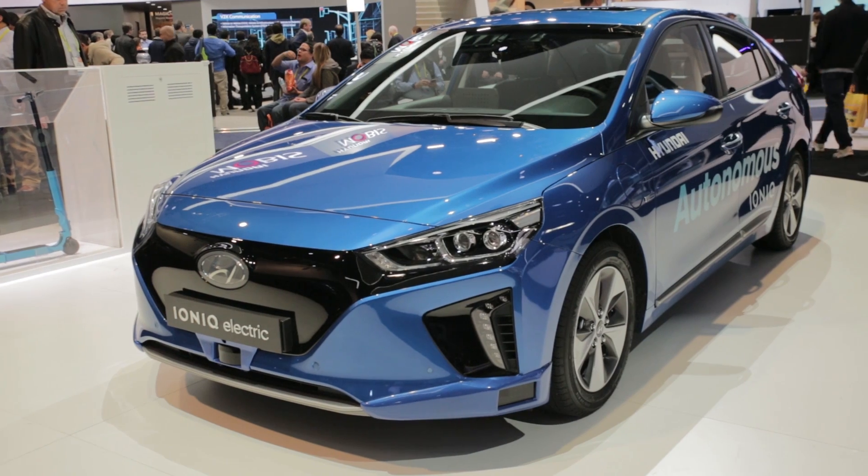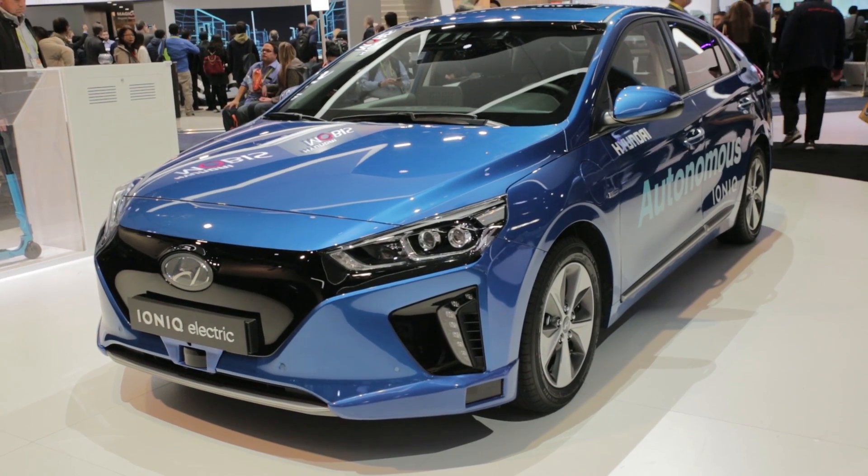For more coverage on autonomous cars and everything else from CES, check Wichitech Daily.